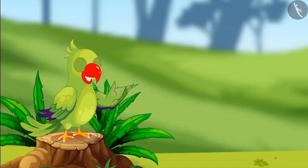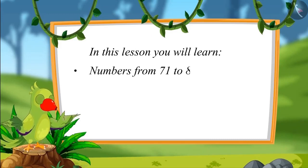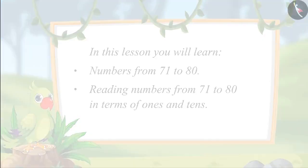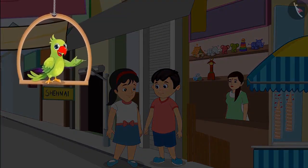Hello, friends. I am a parrot. You are welcome to this video. In this lesson, we will learn numbers from 71 to 80 and reading those numbers in terms of ones and tens.